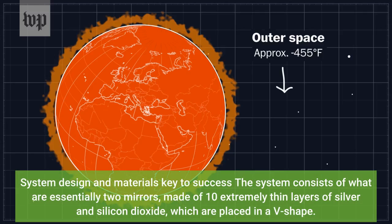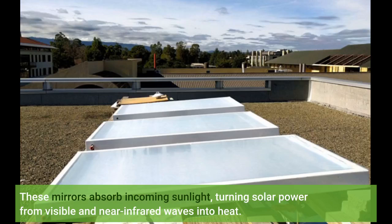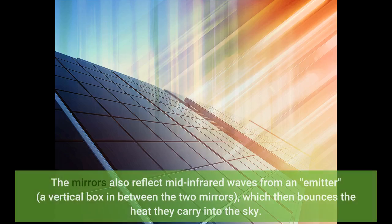The system consists of what are essentially two mirrors made of 10 extremely thin layers of silver and silicon dioxide, which are placed in a V shape. These mirrors absorb incoming sunlight, turning solar power from visible and near-infrared waves into heat. The mirrors also reflect mid-infrared waves from an emitter — a vertical box in between the two mirrors — which then bounces the heat they carry into the sky.